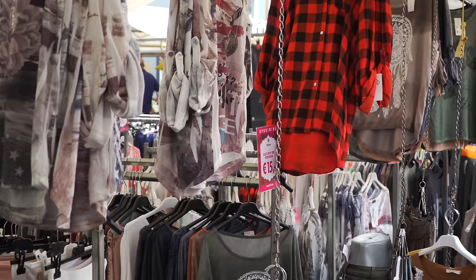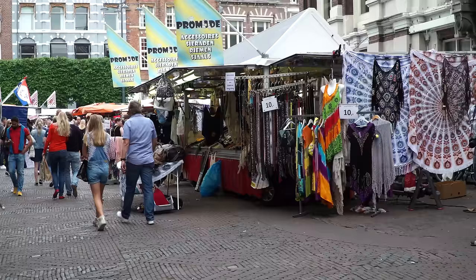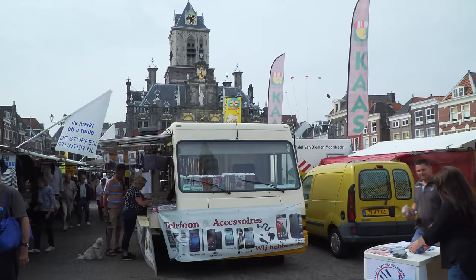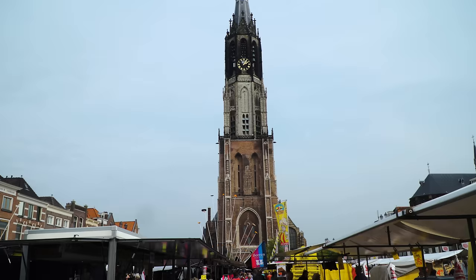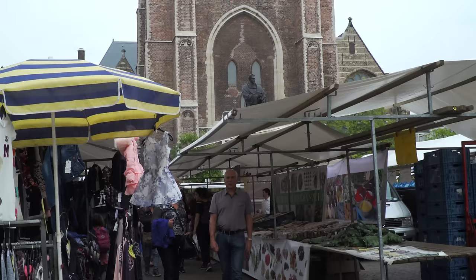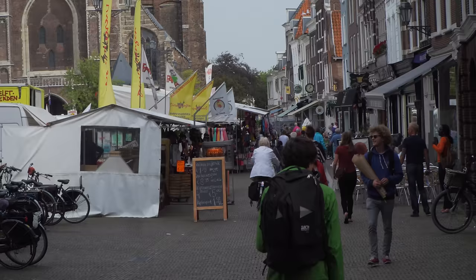At the same time, Delft had its own strong economy with production of textiles, butter, cheese, and 200 breweries using slightly polluted canal water made drinkable by using it to make beer. This highly developed economy produced enormous wealth that enabled construction of the beautiful city we see today, which fortunately was preserved because later, the economy of Delft went into decline in the 19th century, and not much redevelopment happened, thus preserving the beautiful historic structures.